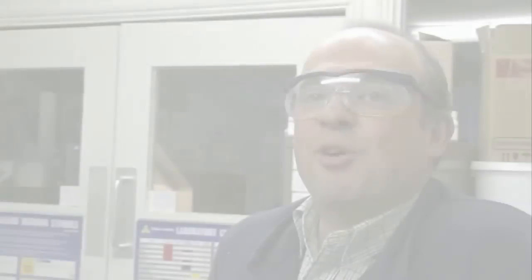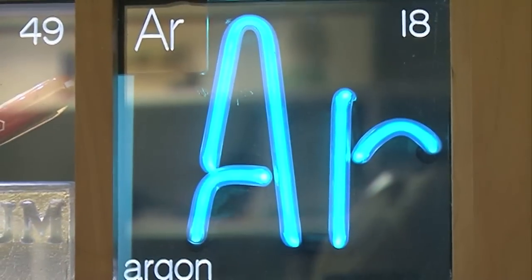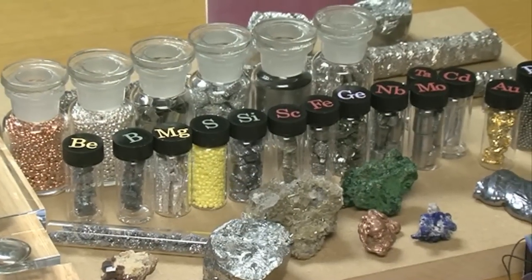We're in the world headquarters of the Red, Green and Blue Company — RGB Research — which is where we make our periodic tables. The displays that we make here are really mainly for museums and for schools, and occasionally for very wealthy individuals who fancy a periodic table in their study.